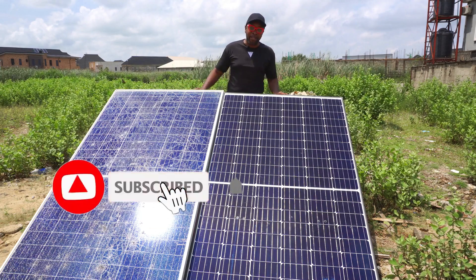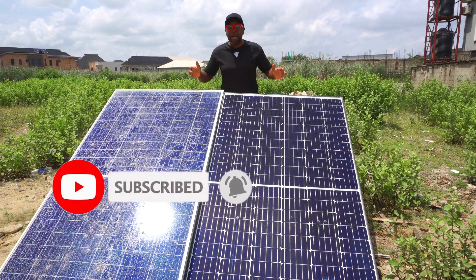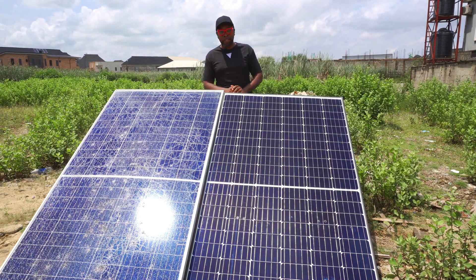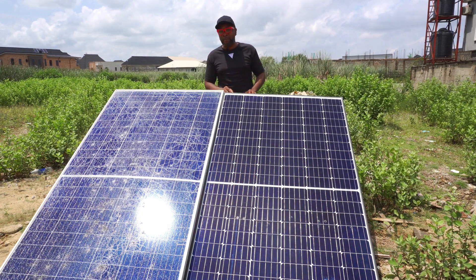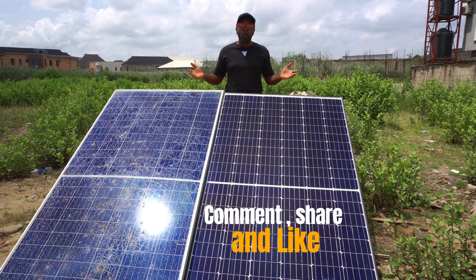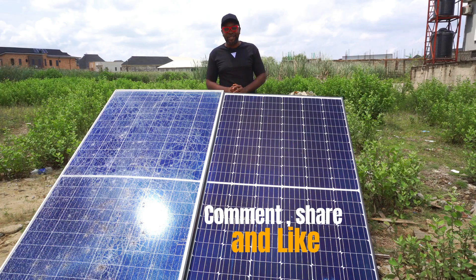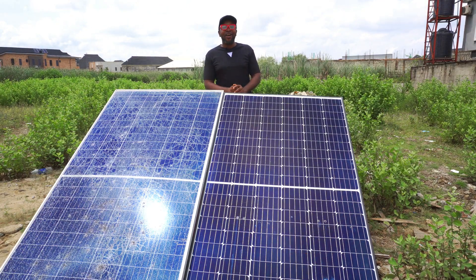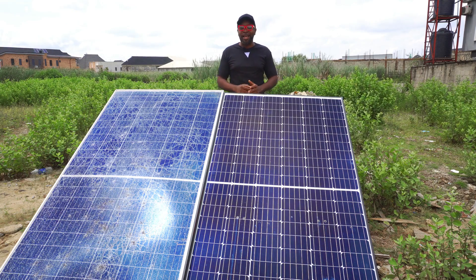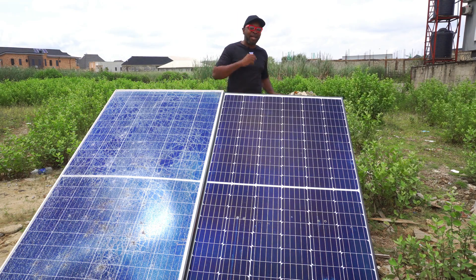That's the very much we can take today. If you haven't subscribed, now will be a good time for you to subscribe. We would appreciate you being part of this energy community, and of course the more you subscribe, the more we can reach out to more people who desperately need this information. Thank you guys so very much. Don't forget to comment, don't forget to share, and do not forget to like. See you guys in the next video.